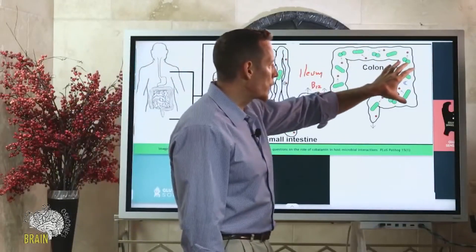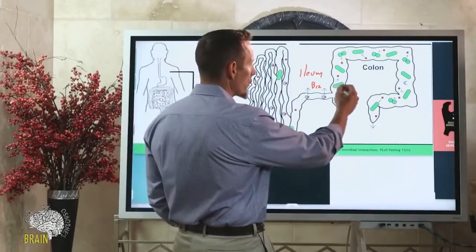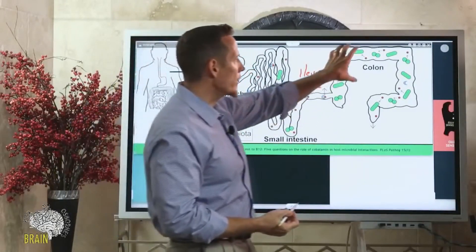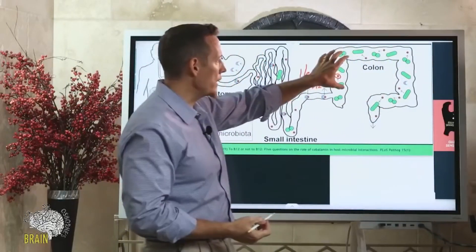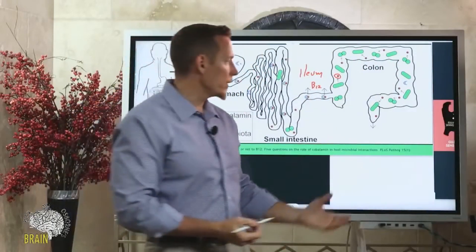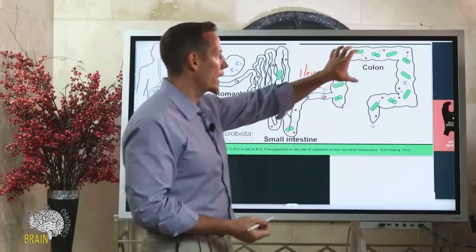The bacteria in the colon — represented by these green pill structures in the diagram — do produce cobalamin (that red circle), but by the time you're in the colon, there's very little B12 absorption that can occur. Essentially, the bacteria in your colon are making B12 that you poop out. You'll have B12 in your stool, but not in your bloodstream, if you're relying solely on those bacteria.